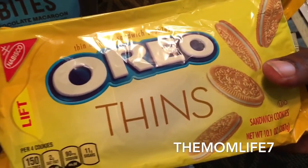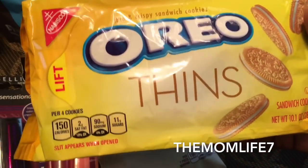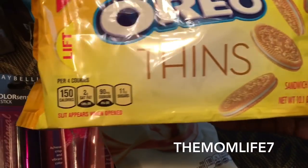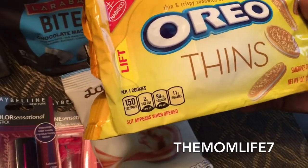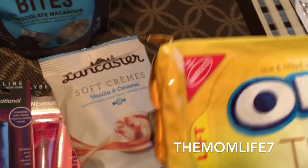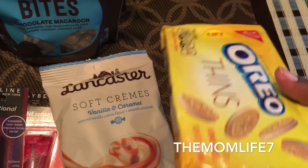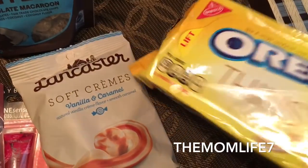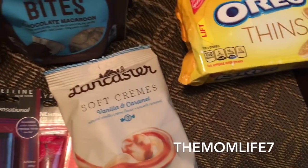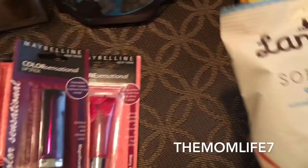I was looking for the original Oreos but by the time I got to the store that day they had been cleaned out — we saw people with tons of them in their cart. But then we found these — it's a 10.1 ounce package of Oreo Thins. I thought they were lemon because we really like the lemon ones, but they weren't; I guess they're just the regular Thins. Expiration date is January 30th, 2018. It's by Nabisco, it's a name brand, great buy.